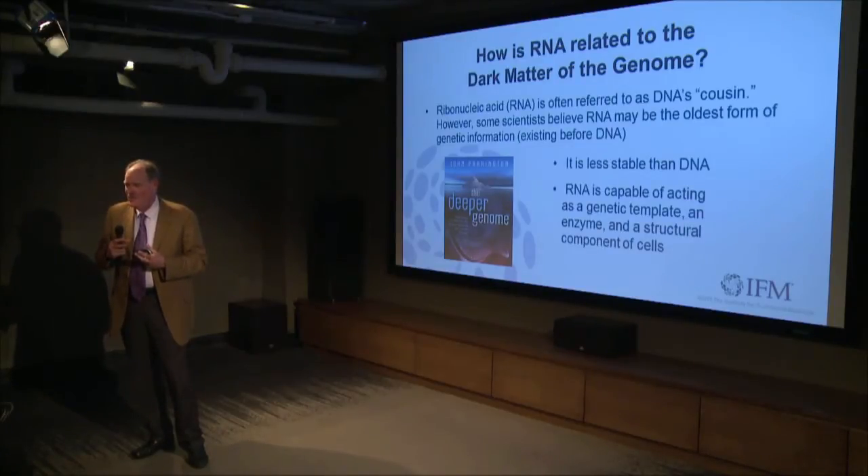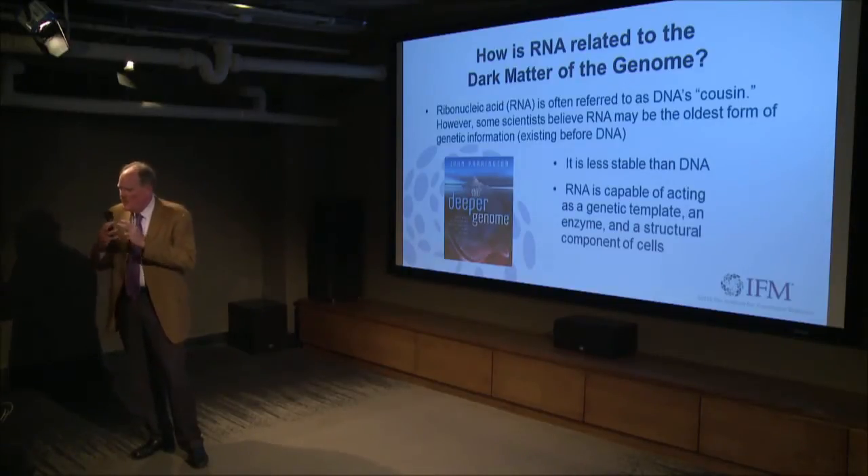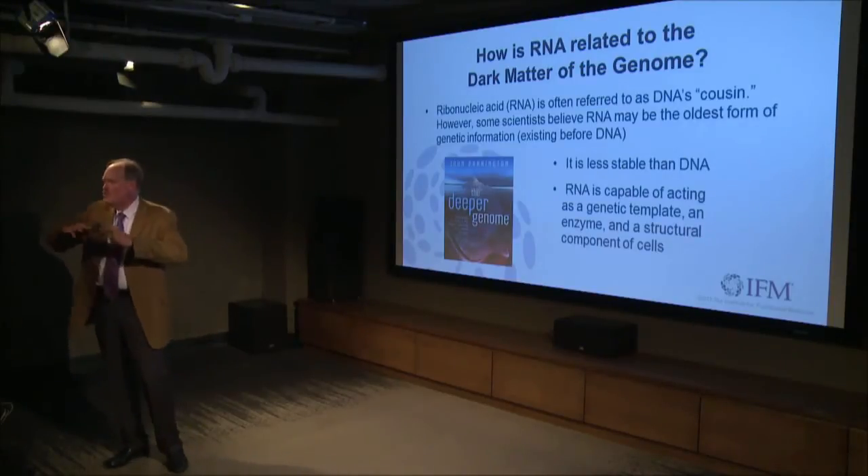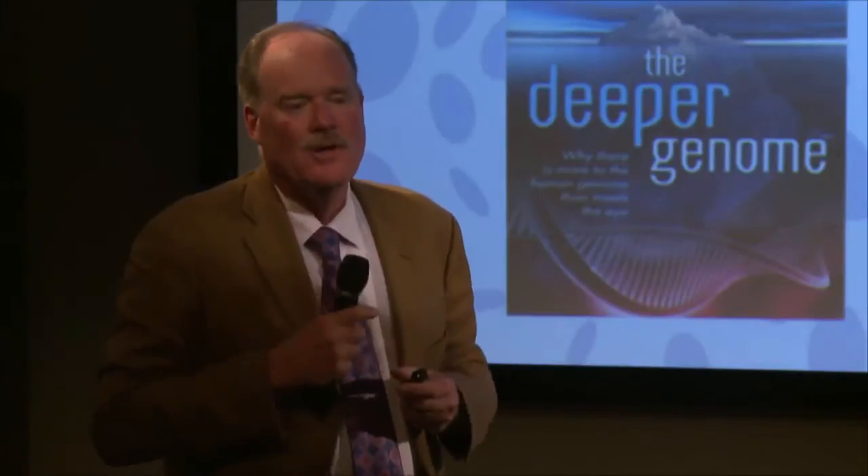That's a very interesting structure-function relationship — it's the three-dimensional genome, basically. The way RNA can fold based upon its structure gives rise to the ability to shield, mask, or open up certain portions of the genome for reading. And that sounds like epigenetics, right? Which it is.